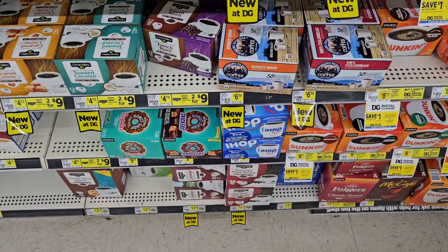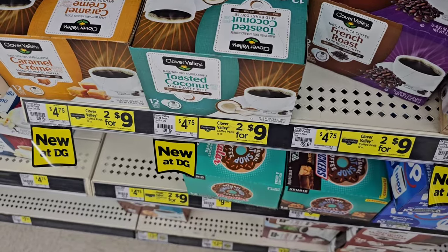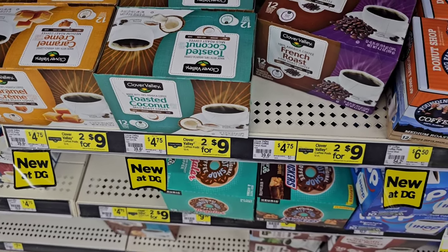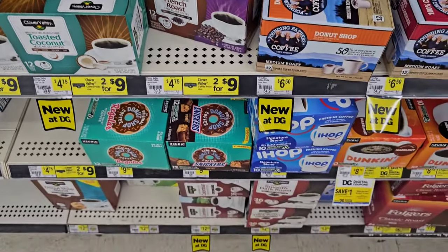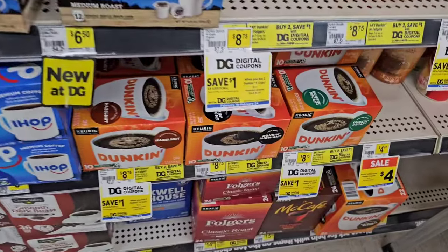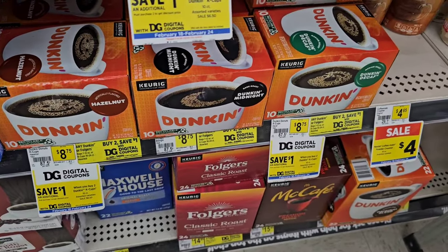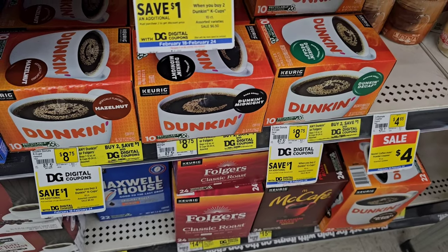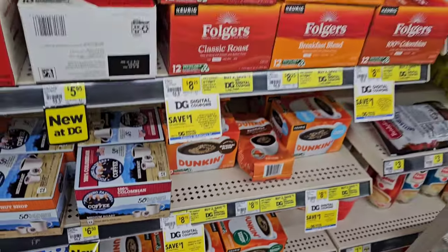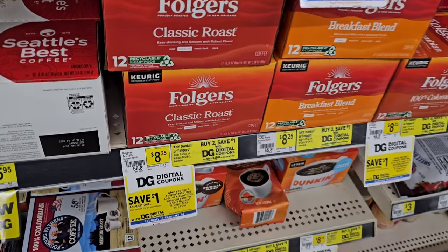Now we get into some things that you really got to look for to get the deals. They do have Keurig coffee pods here — two for $9, so save a little bit, basically a quarter a box, because they're $4.75 regular price. $9.50 for Original Donut Shop coffee. They have some sales here on Dunkin — $8.75 regular price, but buy two, save a dollar with a digital coupon.